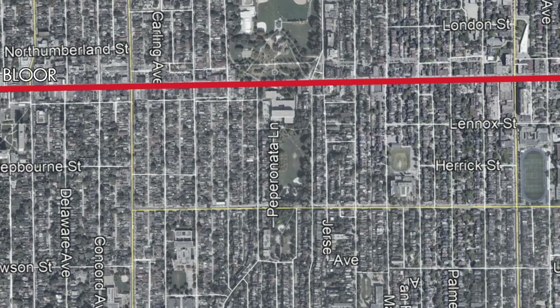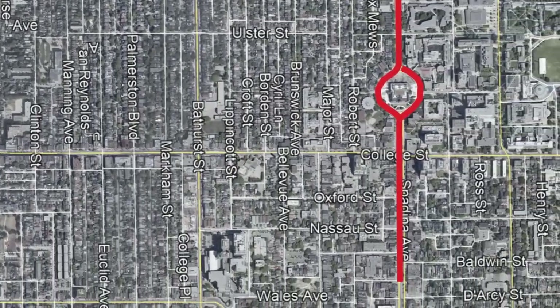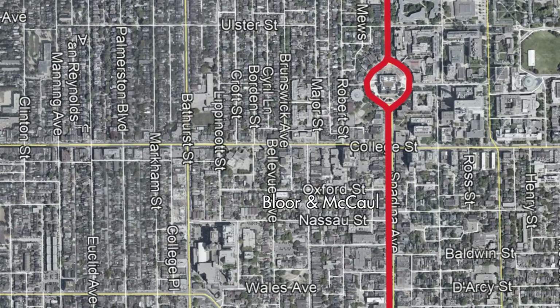The Bloor and McCall Street Cars would continue to operate, although the route had been changed to operate on new tracks south on Ossington Avenue from Bloor and then east on Harbord Street to Spadina Avenue. This change would take effect on November 11th, 1909. This route would form the basis of what would one day become the Harbord Street Car.